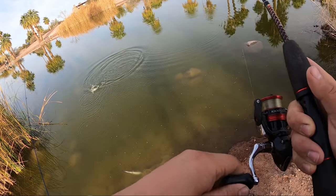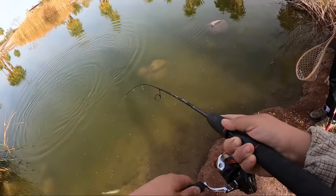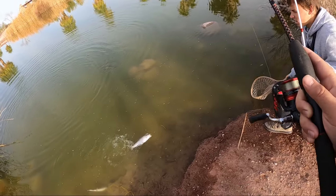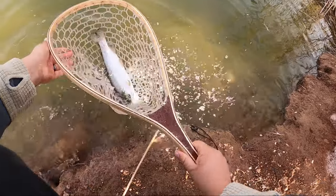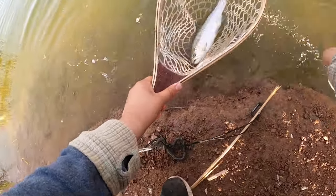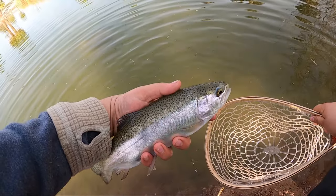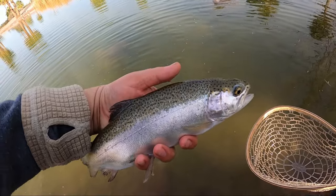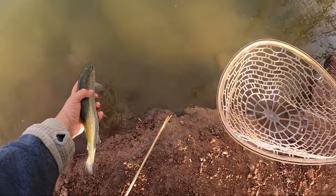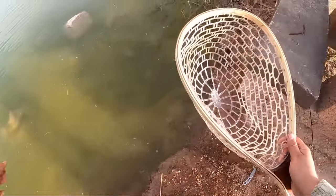Not a bad one — probably the same size as the other one. Let's wet the hands, keep them in the water. This almost looks like a steelhead — beautiful fish. That is two on PowerBait, two on worms. We're tied now.